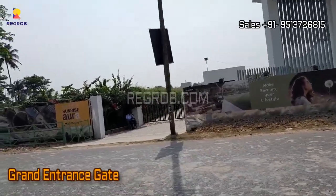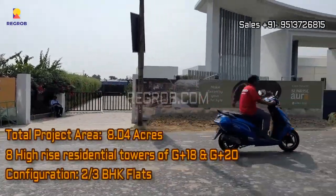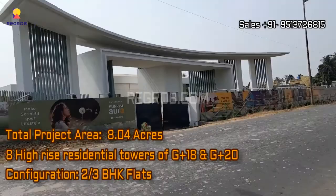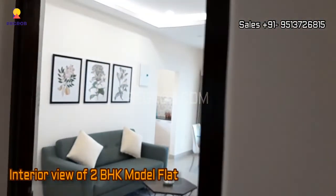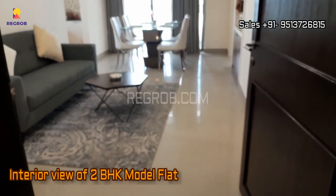Let me brief you about this project. It is spread over 8.04 acres of land and consists of eight towers of G plus 18 and G plus 20 floors. The project offers two and three BHK flats for the residents. Now we will give you the interior view of a two BHK model flat.